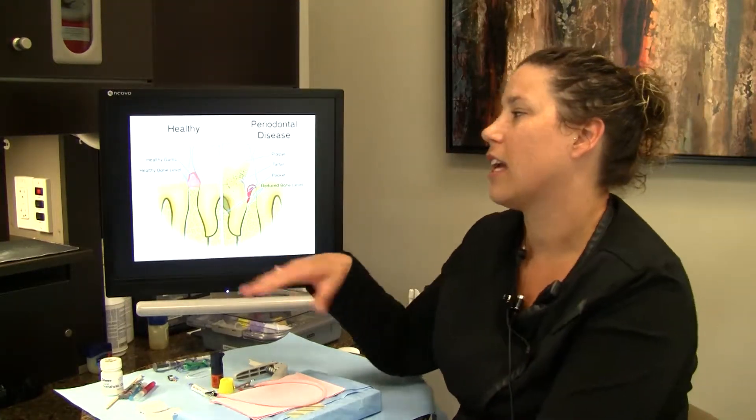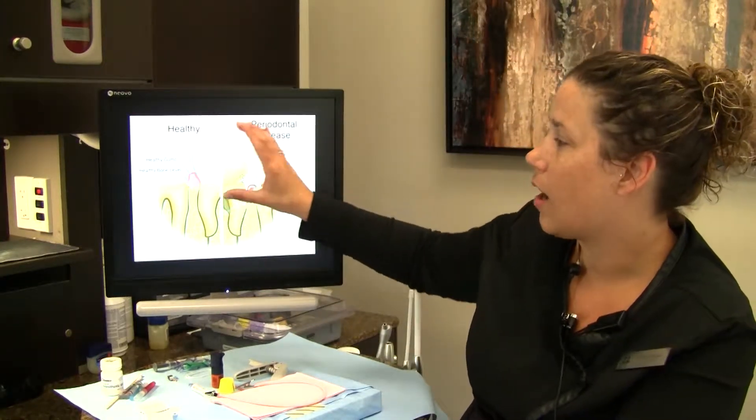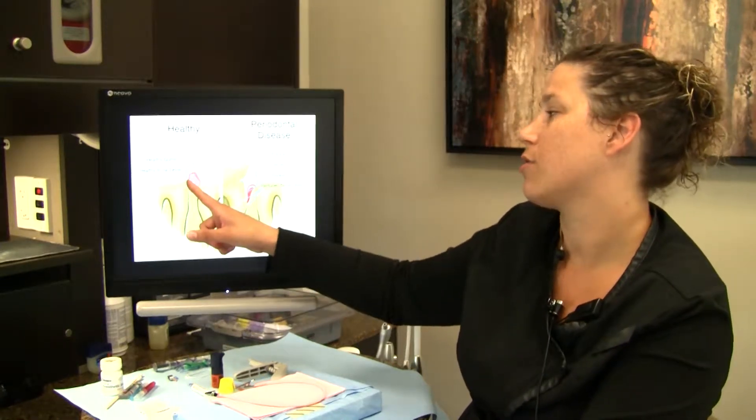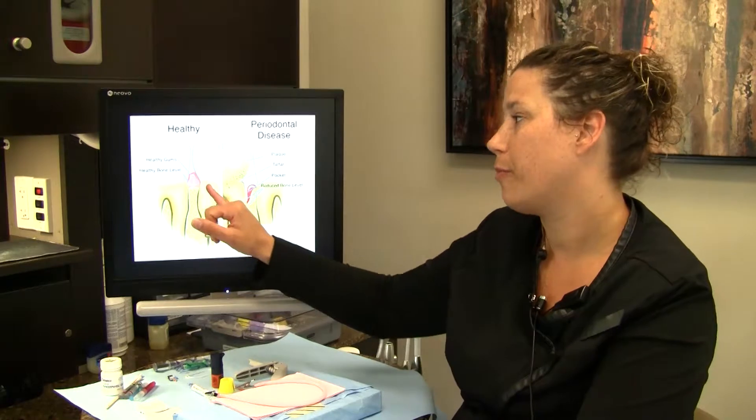The way to check that is when you come in, we will measure your tissues. We use a little instrument that has millimeter measurements, and we go through and put the probe down in between the tooth and the tissue — it's where you get those popcorn kernels stuck. That's where we're measuring to check and make sure that the bone is up where we want it to be. In nice healthy mouths, we get readings of one through three, and those are areas that you can keep clean at home by yourself. If we have those readings, we'll go ahead and do a regular prophy.